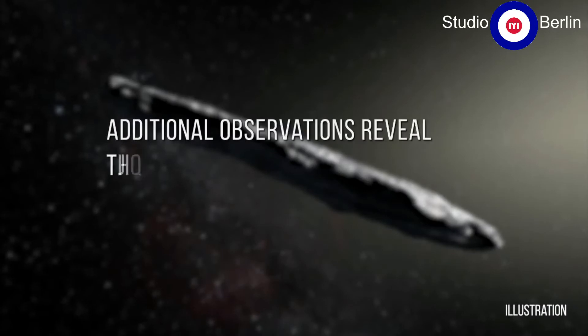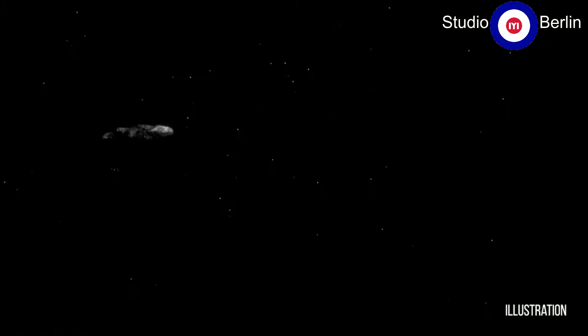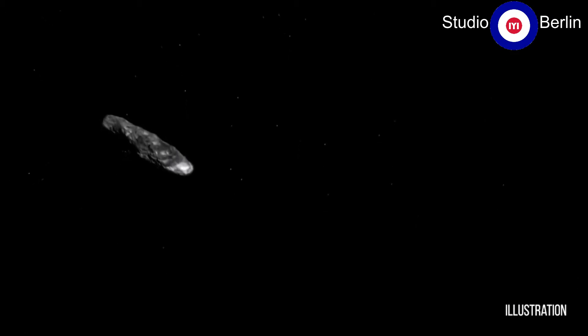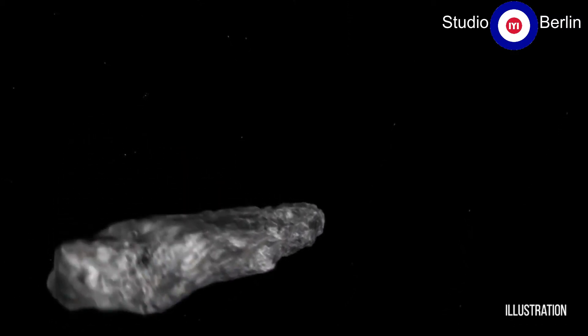A number of our survey projects and other observatories immediately turned our telescopes to take observations of this object. From the observations we have so far, it looks like it's a very elongated object, maybe about a quarter mile in length.